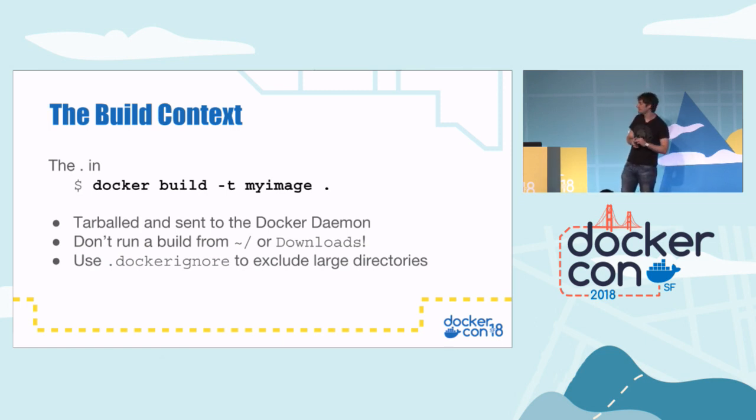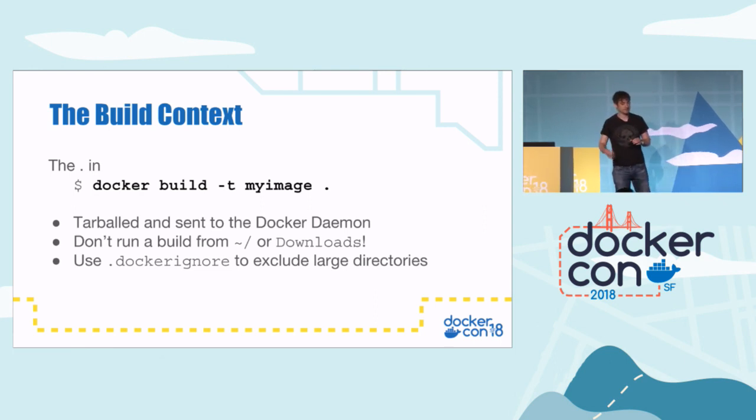The first thing that can be confusing is the dot in 'docker build', which is the build context. In a lot of tutorials, you just see 'docker build' and there's this mysterious dot at the end that's never fully explained. The build context actually gets tarballed up by the Docker client and sent to the Docker daemon. Remember, Docker has a client-server model, and even if you're running on your local laptop, that directory is still tarballed up and sent over the network internally to the Docker daemon. That can slow you down if you accidentally run a build from your home directory or downloads directory.